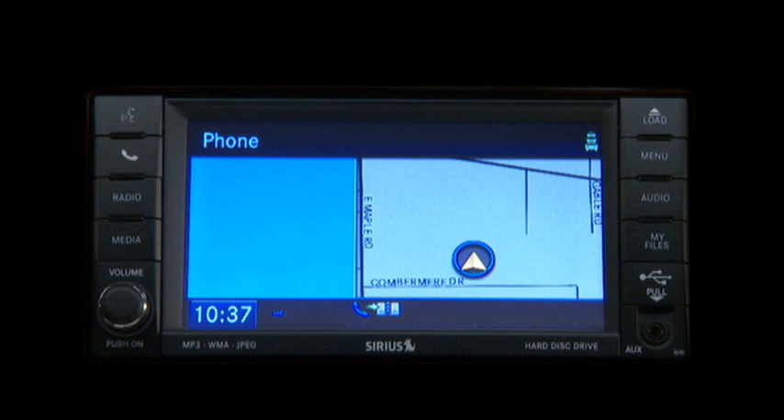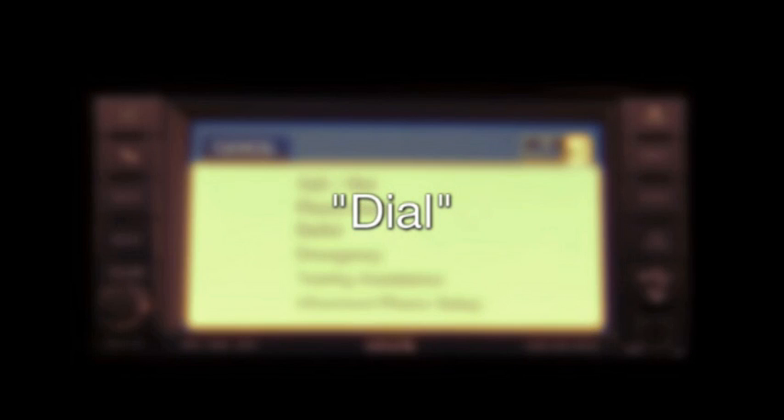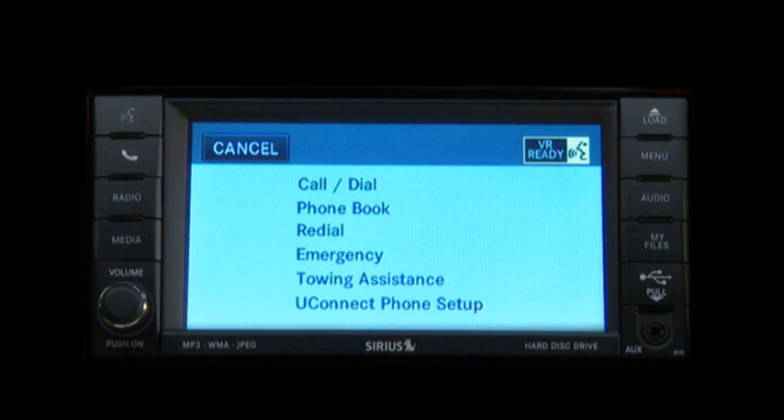Now you're ready to make and receive calls. To make a call to a specific phone number, press the Uconnect Phone button to begin. After the ready prompt and the following beep, say "dial." The system will then prompt you to say the number you want to dial. Uconnect Phone will confirm the phone number and then dial.